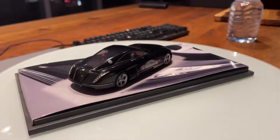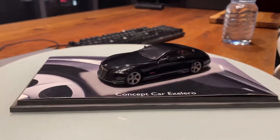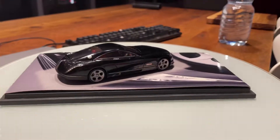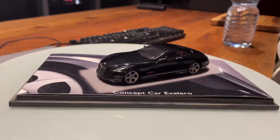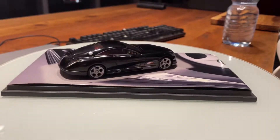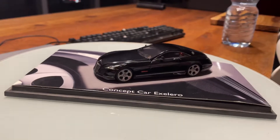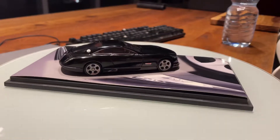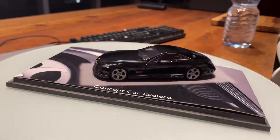The tires measure 285/35 and 235/40. The whole car — the Maybach Exelero — was built around the tires, and not the other way around. Usually car manufacturers like Bugatti, Ferrari, Maserati, Lamborghini, and Mercedes design the tires around the car. The tires of the Maybach Exelero can survive speeds of over 370 kilometers per hour.